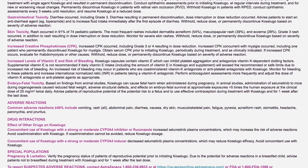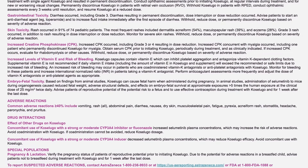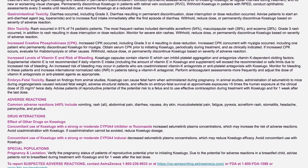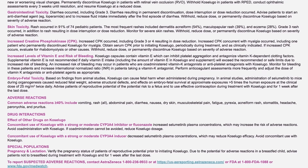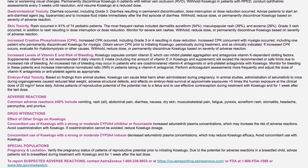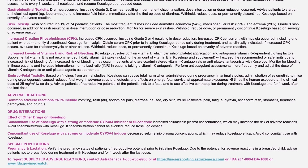Gastrointestinal toxicity: diarrhea occurred, including grade 3. Diarrhea resulting in permanent discontinuation, dose interruption, or dose reduction occurred. Advise patients to start an antidiarrheal agent, e.g. loperamide, and to increase fluid intake immediately after the first episode of diarrhea.